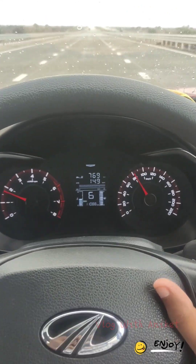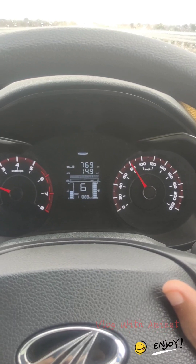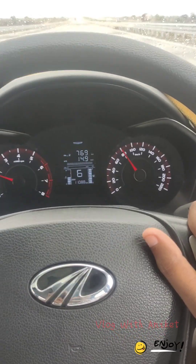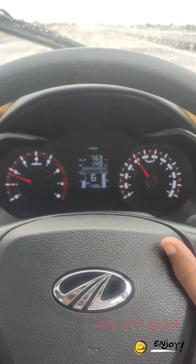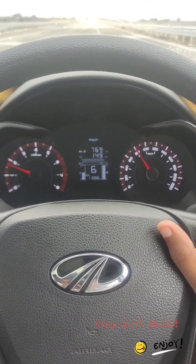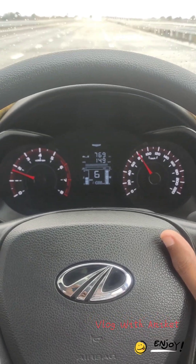Guys, now we have almost 770 range and we have 14.9, so we can see how much range we have and how much mileage we have. The company claim is 17, so we can see how much we get on this road.